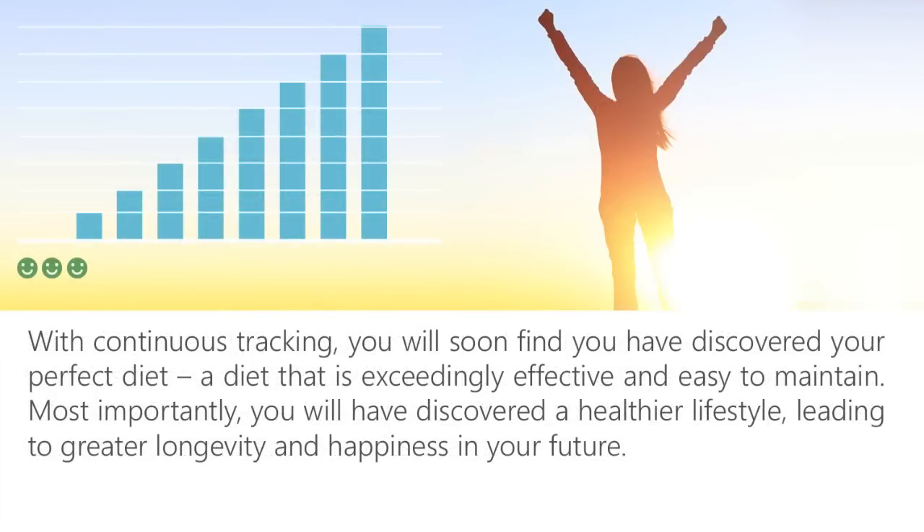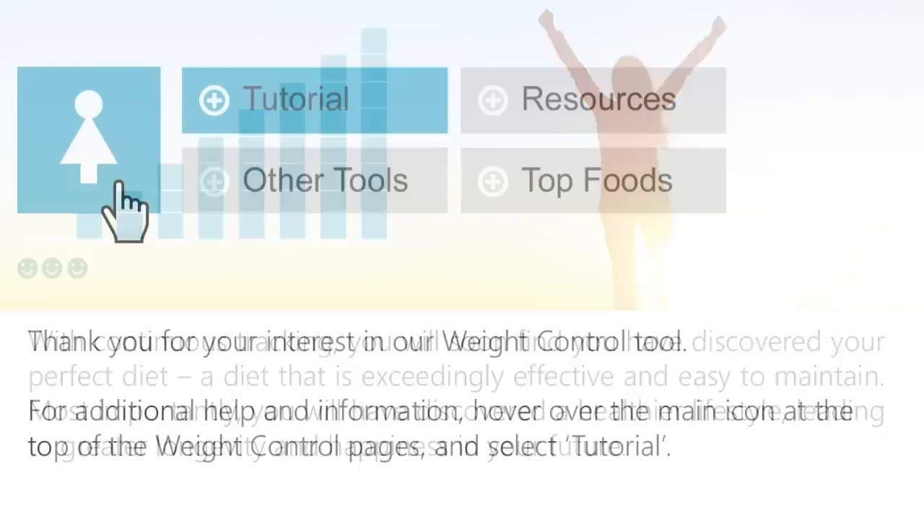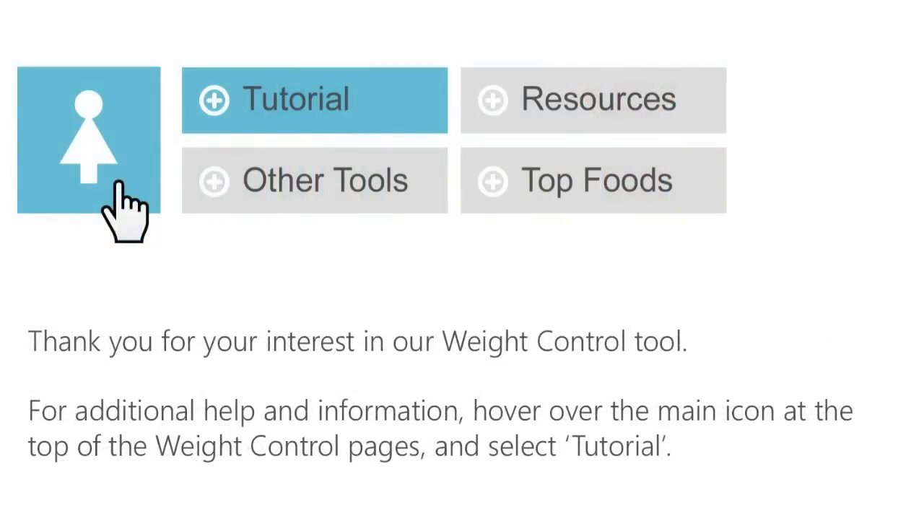With continuous tracking, you will soon find you have discovered your perfect diet — a diet that is exceedingly effective and easy to maintain. Most importantly, you will have discovered a healthier lifestyle, leading to greater longevity and happiness in your future. Thank you for your interest in our weight control tool. For additional help and information, hover over the main icon at the top of the weight control pages and select Tutorial.